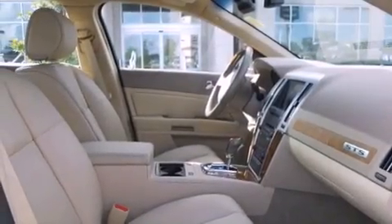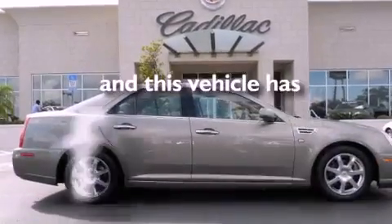Additional features include an illuminated driver side vanity mirror, brake assistance technology, memory settings for the side view mirrors, and this vehicle has less than 31,000 miles.